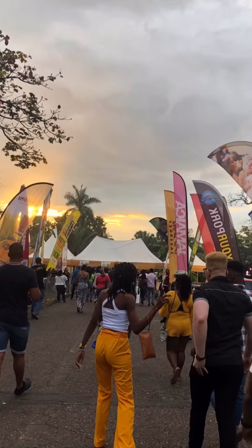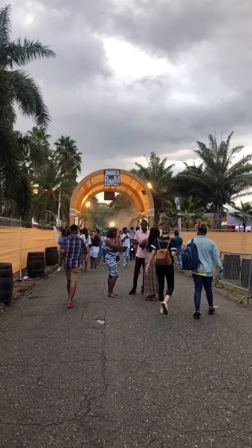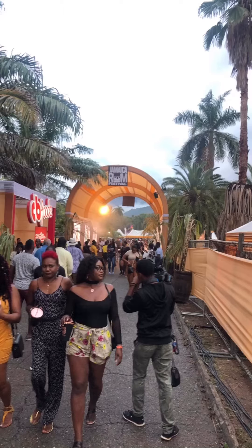I absolutely love the decor. I think the layout was quite good. You had a clear view of the entrance and you could see persons coming in. This is the entrance to the food court. You also had areas where you could walk to other sections.